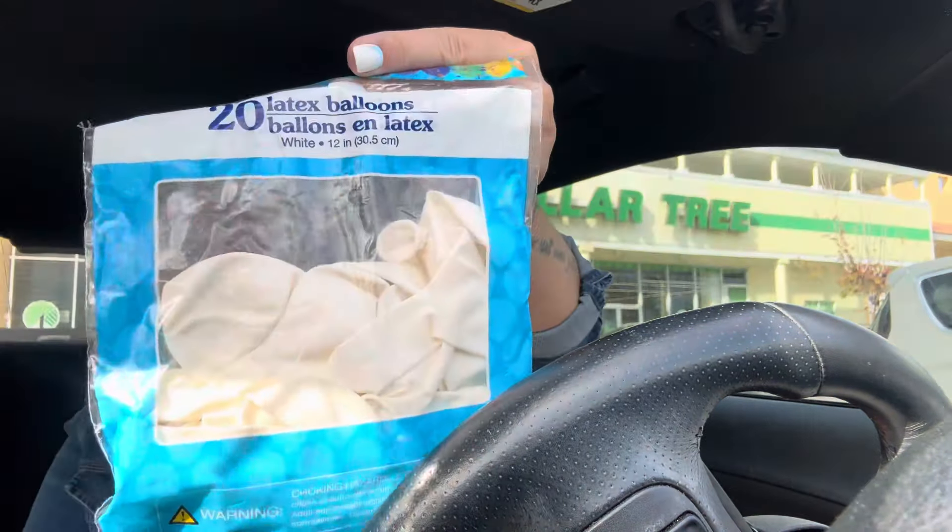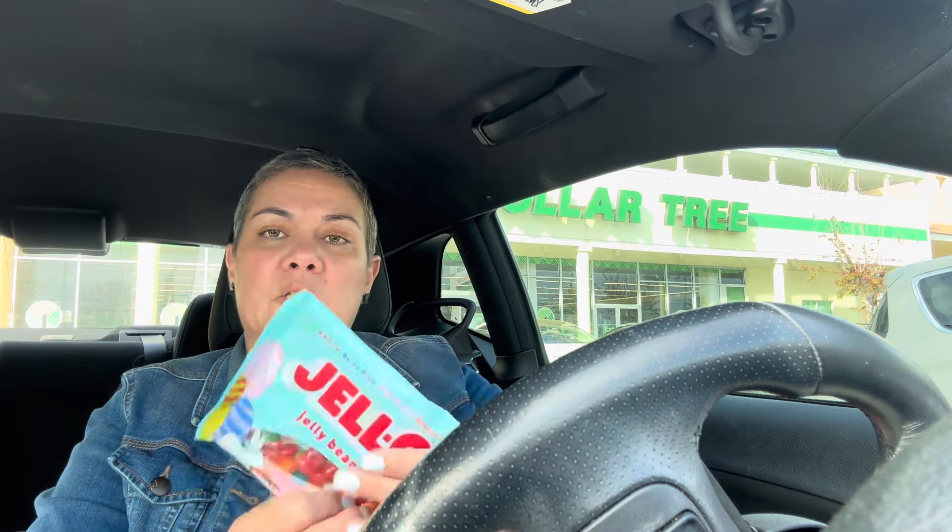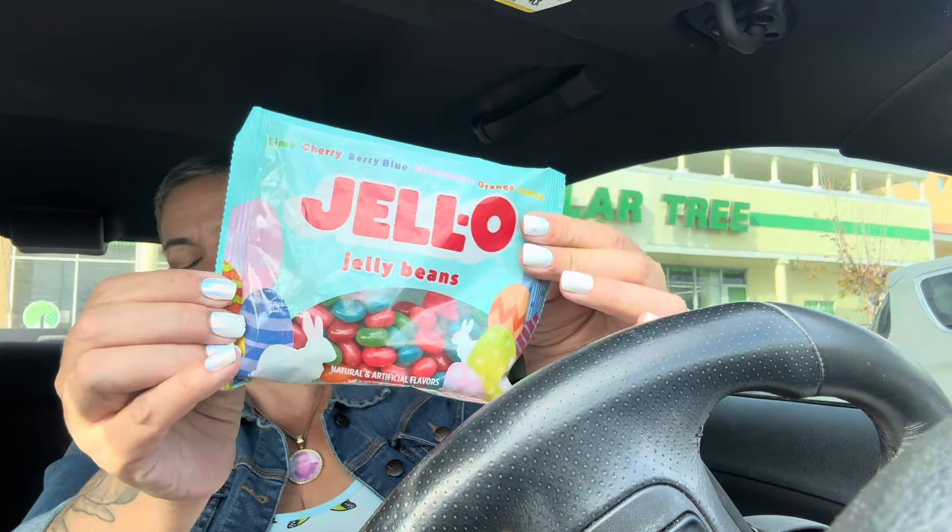I got white balloons for Nathan, and a silver metallic-looking gift bag — I was looking for a black one but didn't find one, so this one it is. I can put his goodies in there. I got ham — two of those, like I always do — and then I got the Jelly Bellies for my bonus son.